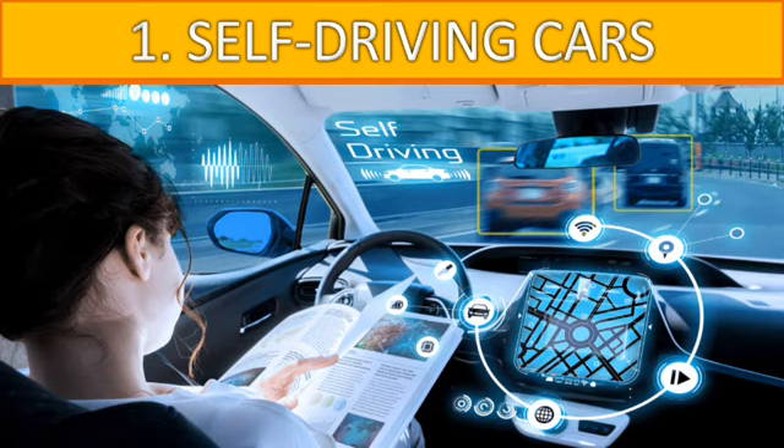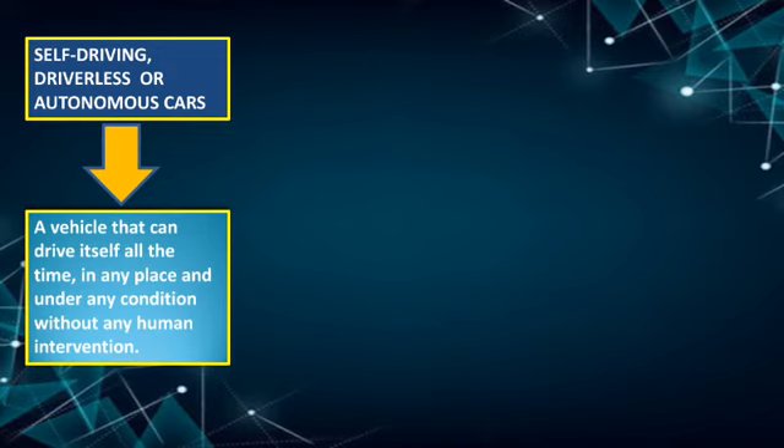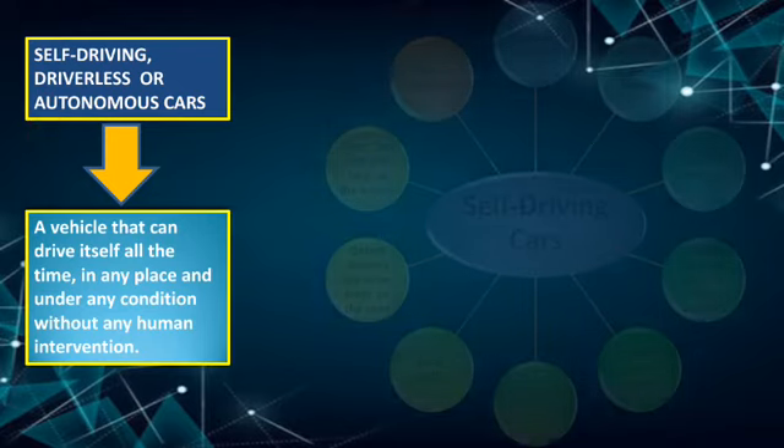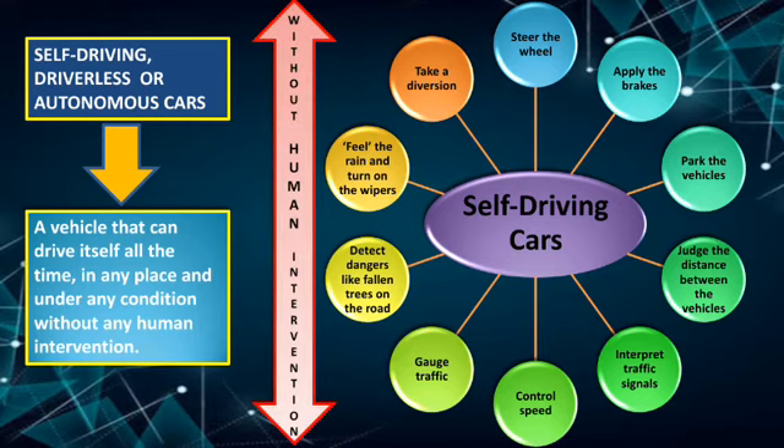Now it's time to look into the explanation of self-driving cars. It refers to a vehicle that can drive itself all the time, in any place, under any condition, without any human intervention — these cars are self-driven. Self-driving cars can steer the wheel, apply the brakes, take a diversion, judge the distance between vehicles, control speed, gauge traffic, and detect dangers like fallen trees on the road. They can even feel the rain and accordingly turn on the wipers — all without human intervention.